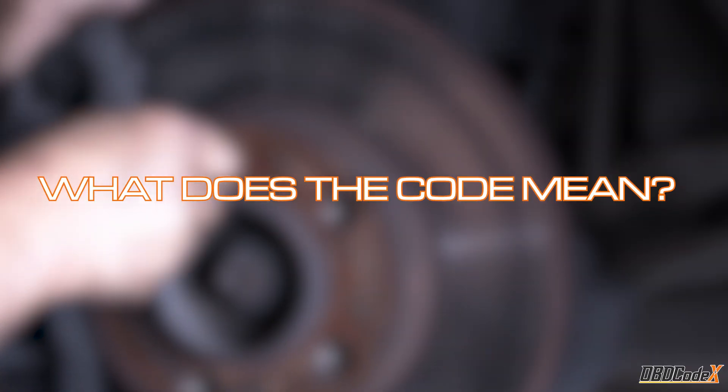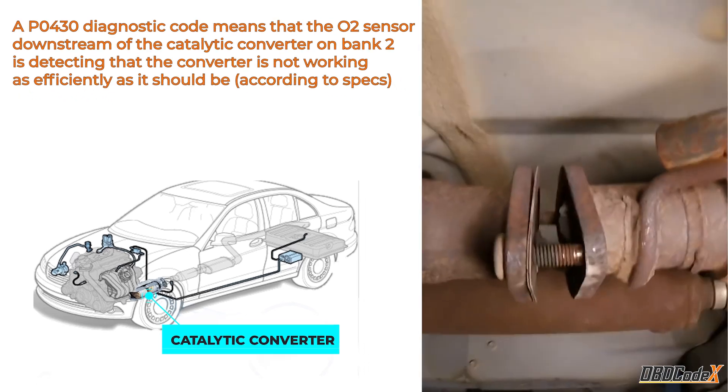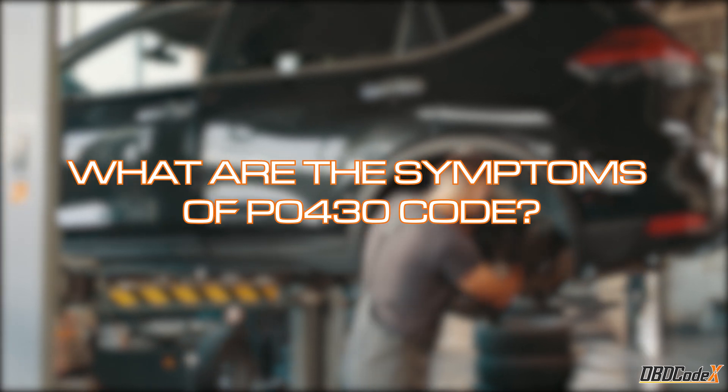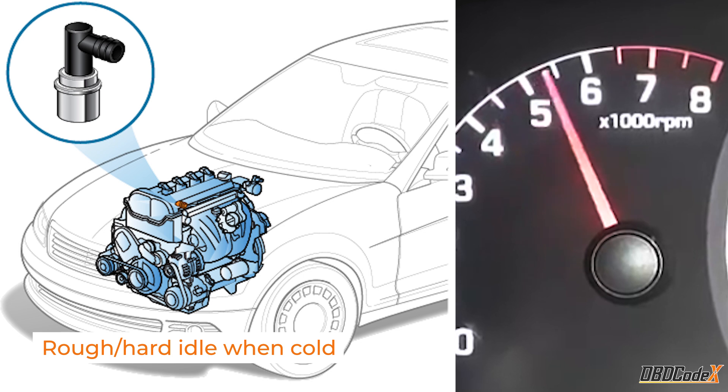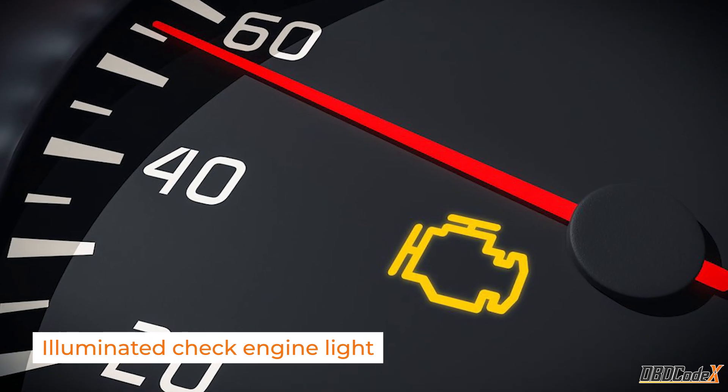Let's dive into the nitty-gritty. This code usually means that your catalytic converter isn't doing its job properly, and that's bad news for your car's emissions and performance. If you're experiencing the P0430 code, you might notice that your engine is running rough, idling hard when it's cold, and your check engine light is on.